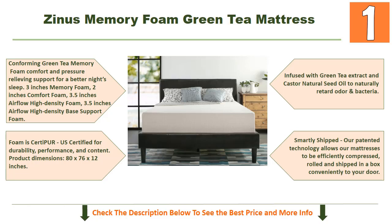Foam is CertiPUR-US certified for durability, performance, and content. Product dimensions are 80 by 76 by 12 inches. Infused with green tea extract and castor natural seed oil to naturally retard odor and bacteria. Zinus' patented technology allows their mattresses to be efficiently compressed, rolled, and shipped in a box conveniently to your door.